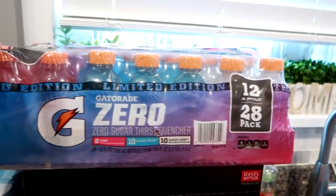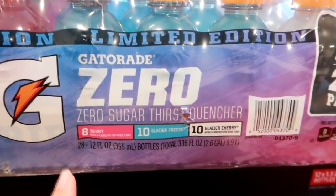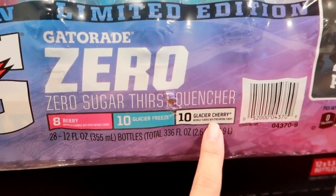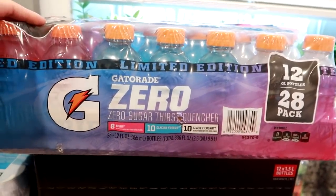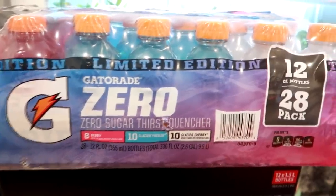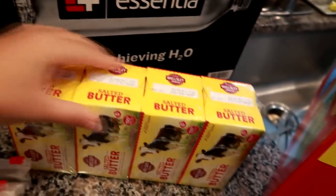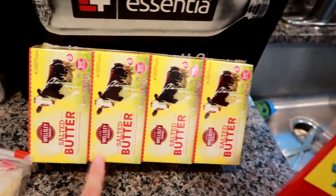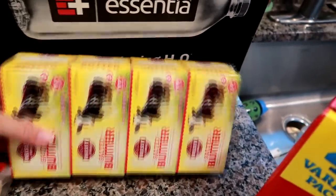I got some Gatorade Zero in what I guess is a limited edition flavor set — 8 berry, 10 glacier freeze, and 10 glacier cherry. These will be good to pack for my husband's lunch and I like them too, so I got a 28-pack. We're almost out of butter and I really like the BJ's brand Wellsley Farms butter. Butter freezes really well, so I'll take one box out and freeze the other three.